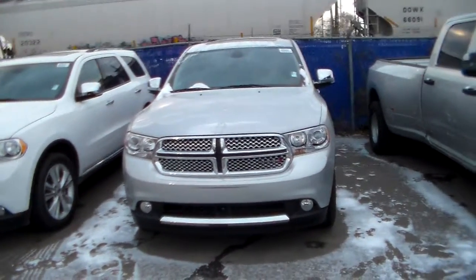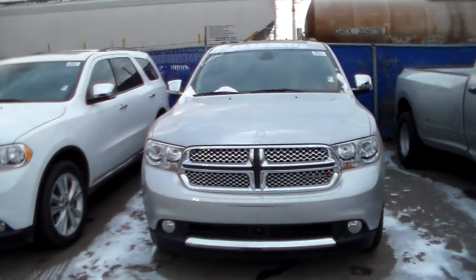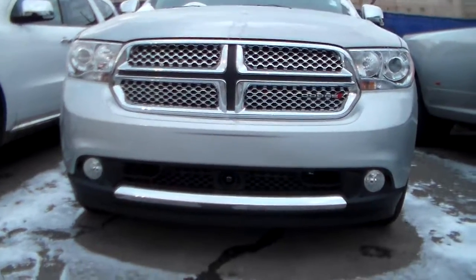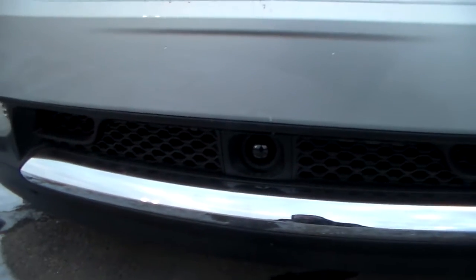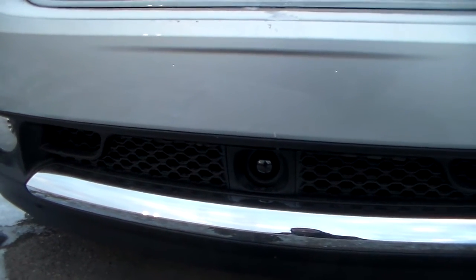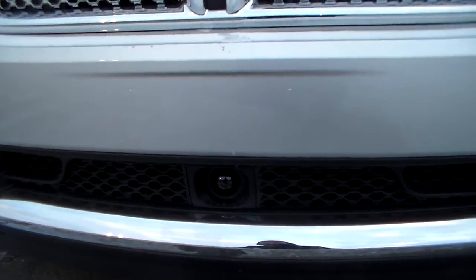This one is silver in color. With the Citadel you get the nice chrome accenting. This particular unit has fog lights and there's an eye in the middle of the lower grille for the adaptive cruise control — a feature that slows down the vehicle when you're in cruise if somebody brakes heavily in front of you, a safety mechanism that prevents accidents and injury on the highway.